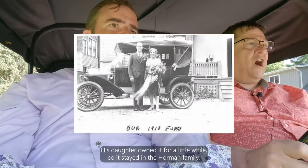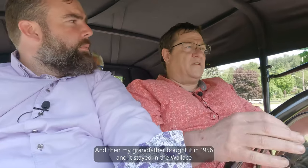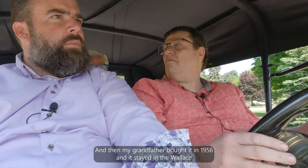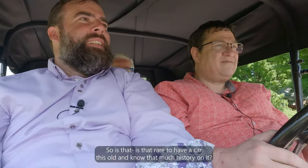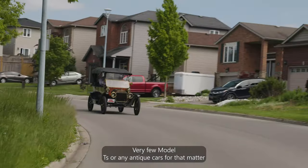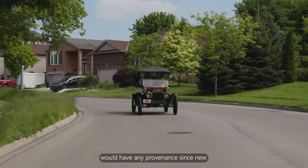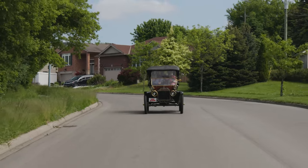Darren has only owned the car since 2018, but it's been in the Wallace family since 1956. His brothers played in this car when they were little kids, and it sat in a barn at his grandfather's property for approximately 64 years. The car has had technically two families as owners — it was owned by John Horman, then his daughter for a while, before Darren's grandfather bought it in 1956. Very few Model T's or any antique cars would have that much provenance. Very rare.